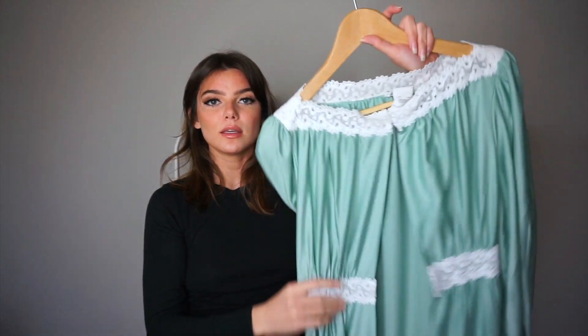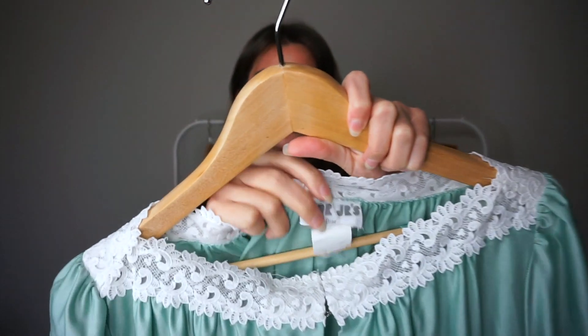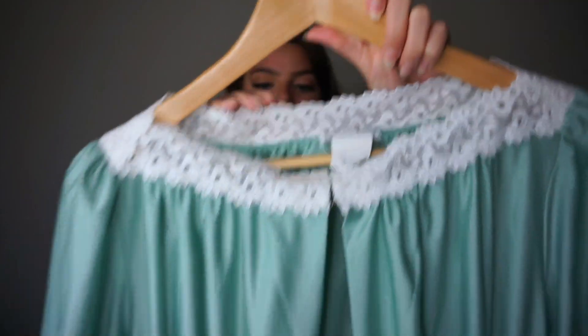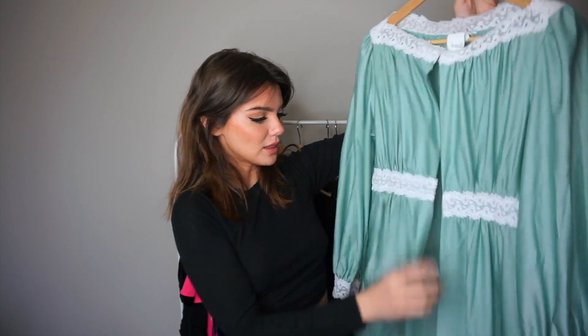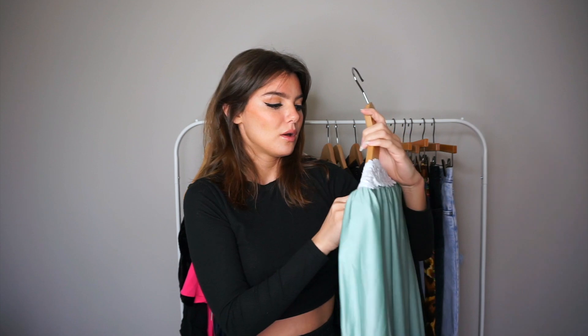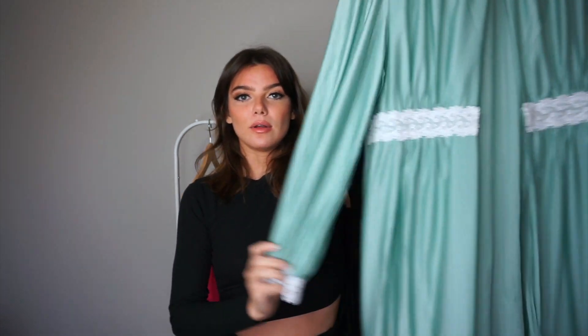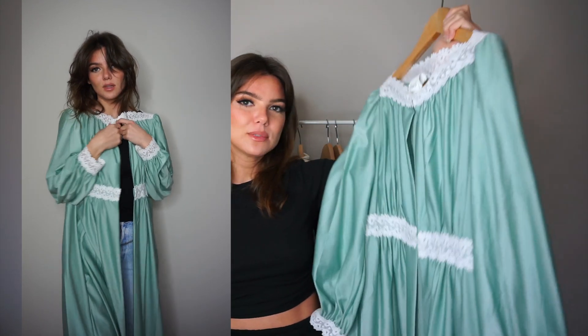At the same antique store I got this robe. It's so beautiful — teal with lace, and it's Christian Dior, Dior Juniors. There are some strings I took out because I'm not sure how to work them, but they just cinch it to make it fit. It's a size medium but fits like an extra small. Maybe one day when I have my own place I'll lounge around in it.